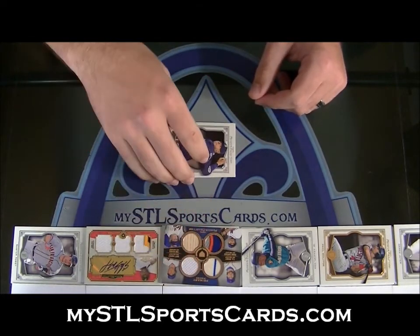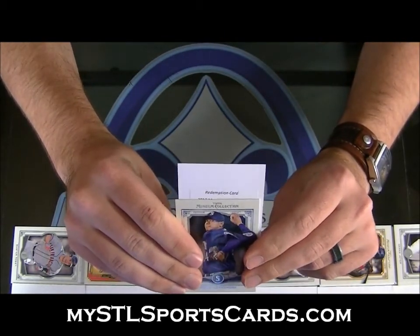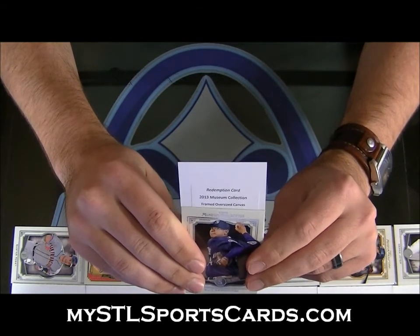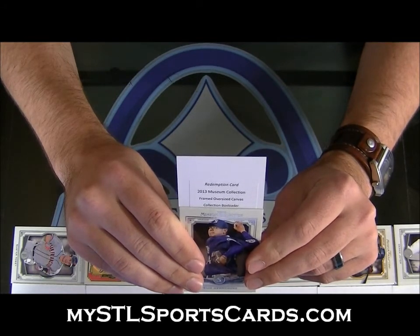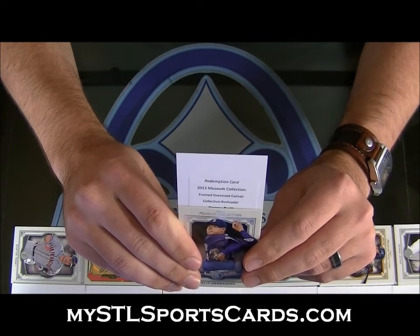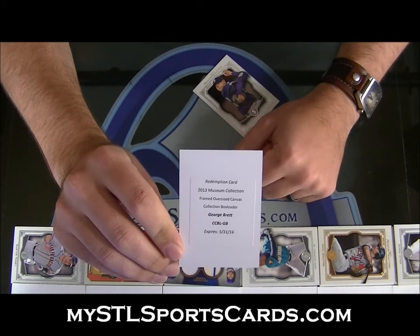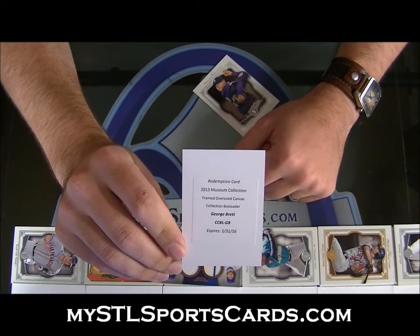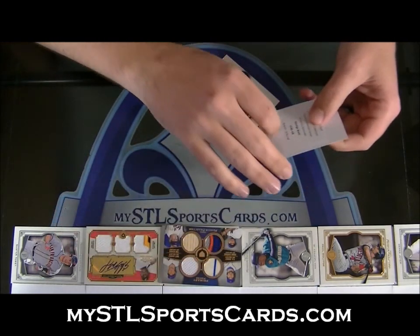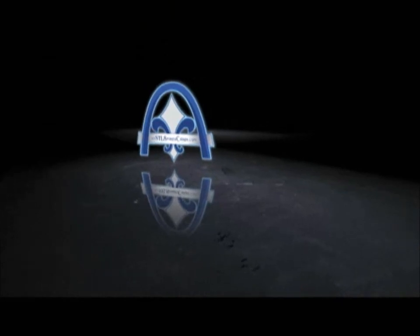We've got a redemption — from what I've seen, the bonus ones are nice. Good luck to everybody. 2013 Museum Collection framed oversized canvas — it's the box loader, oversized canvas framed. For the Kansas City Royals, George Brett in the AL Central — framed oversized canvas, George Brett for the Royals. Heck of a box once again of Museum Collection — there you have it, see you!